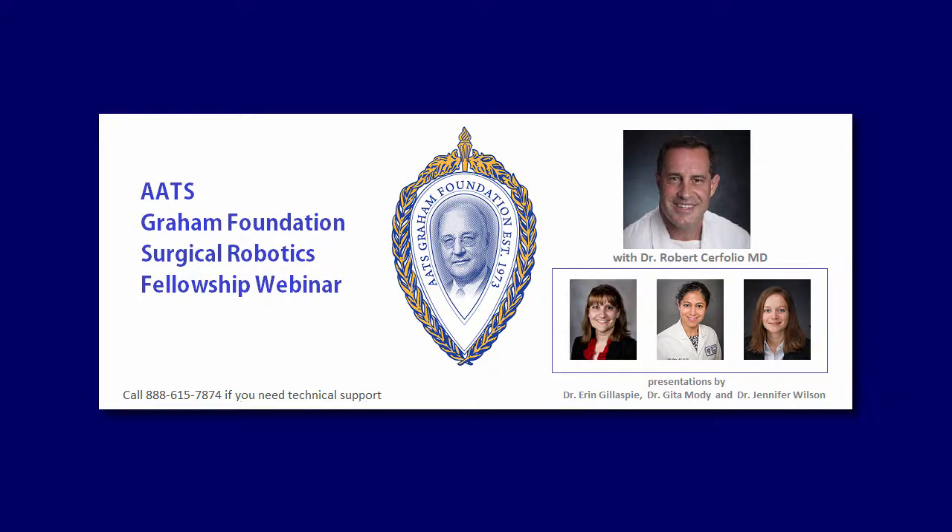Hello everyone. Welcome to the first AATS Graham Foundation Surgical Robotics Fellowship webinar. My name is Kaylee Meredith, and I am the project coordinator for the AATS Graham Foundation. We are very excited to have this opportunity with Intuitive to be kicking off this fantastic program. Please welcome our three fellows and Dr. Cerfolio in leading and kicking off this webinar.